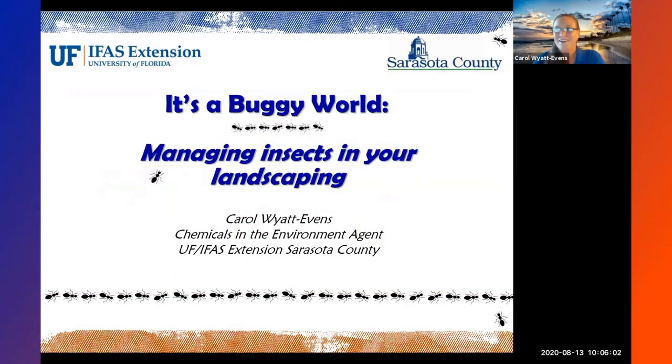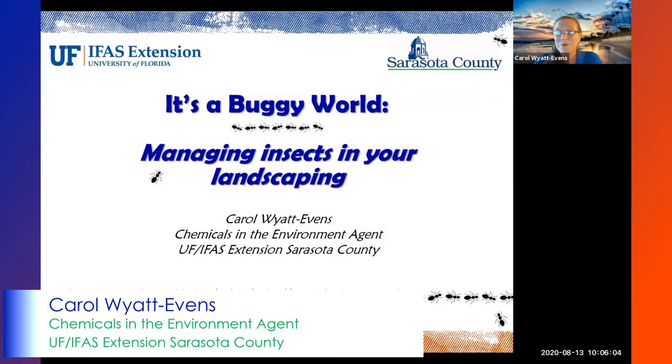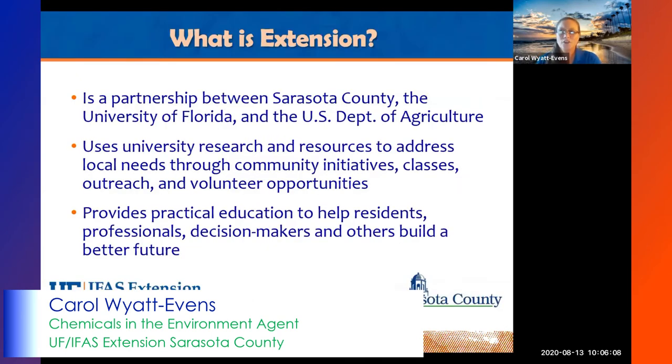So let's go ahead and get this started. Welcome. It's a buggy world — managing insects in your landscape. So just a quick overview.